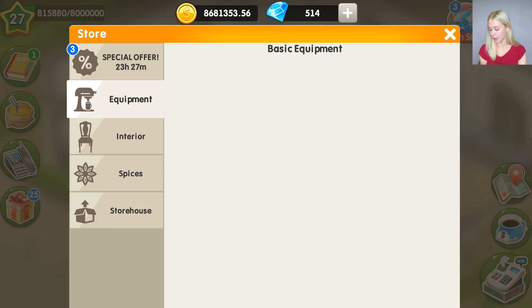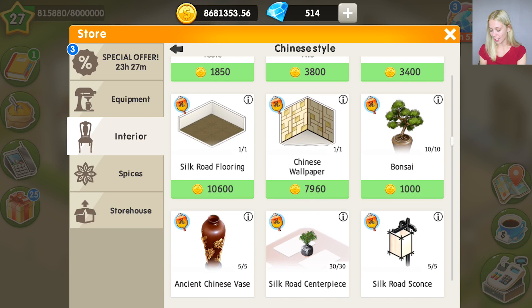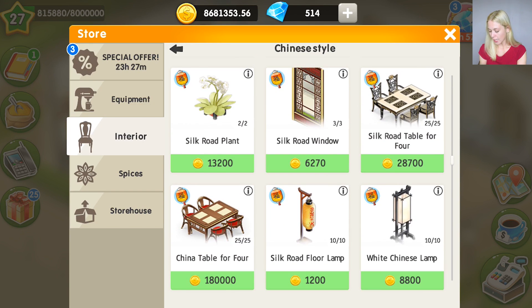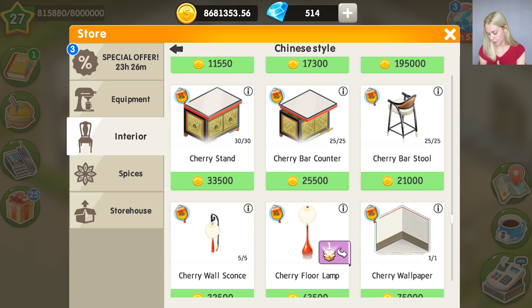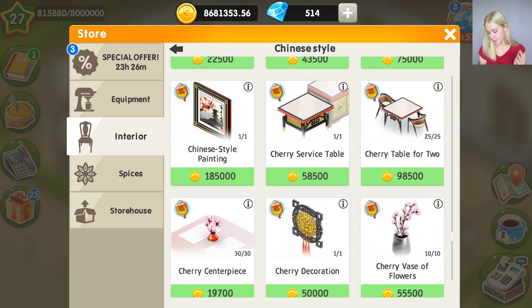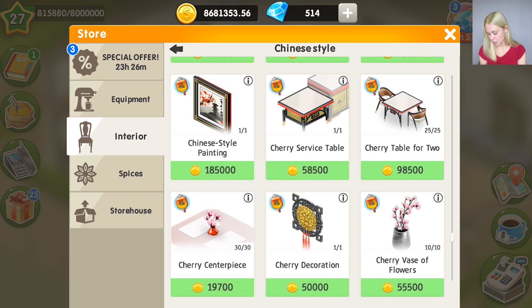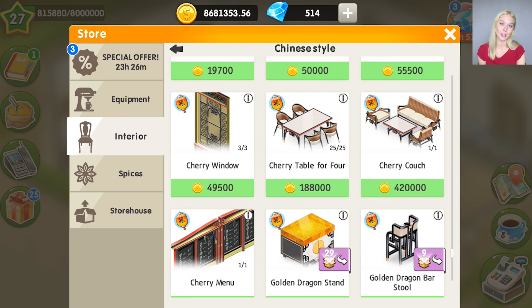Another thing about the update is that we have new items in the interior — and do you know which style they are? Actually Chinese style! This is going to be a new set of furniture called Cherry: cherry stand, cherry bar counter, cherry bar stool, wallpaper, cherry floor lamp, and flooring — it's in storage already. Also cherry wall sconces, service table, cherry decorations, and cherry vase of flowers. I'm going to show you the whole set of furniture in my next videos.